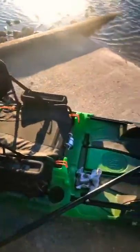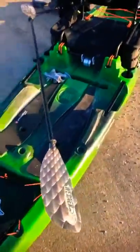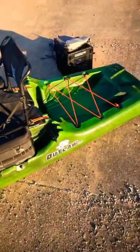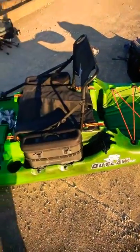So this is the 2020 Perception Outlaw. I really don't know what to say about it besides it's amazing. I went ahead and got these saddlebags.